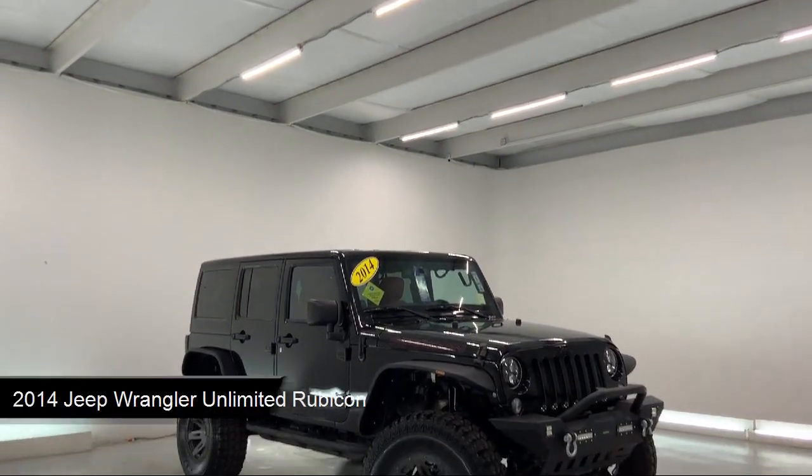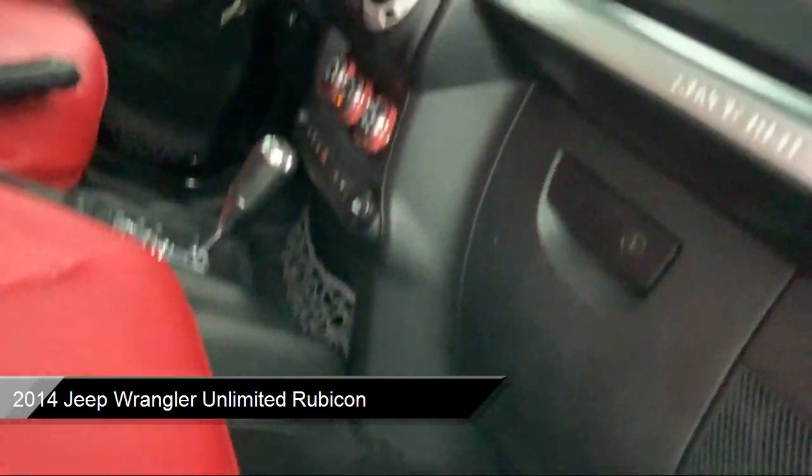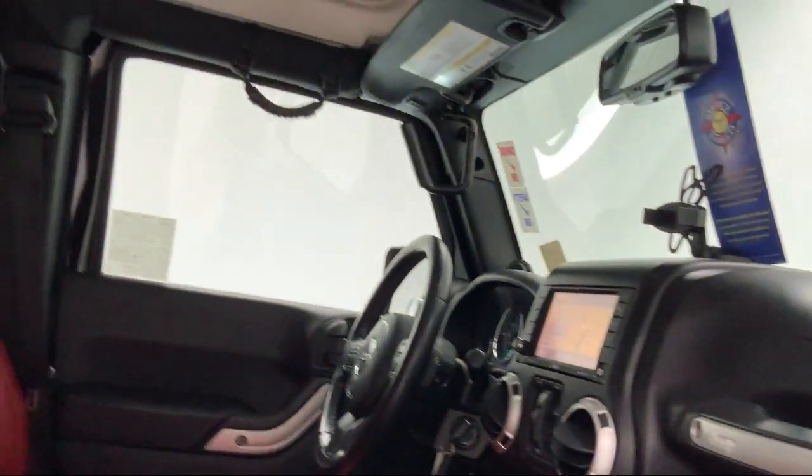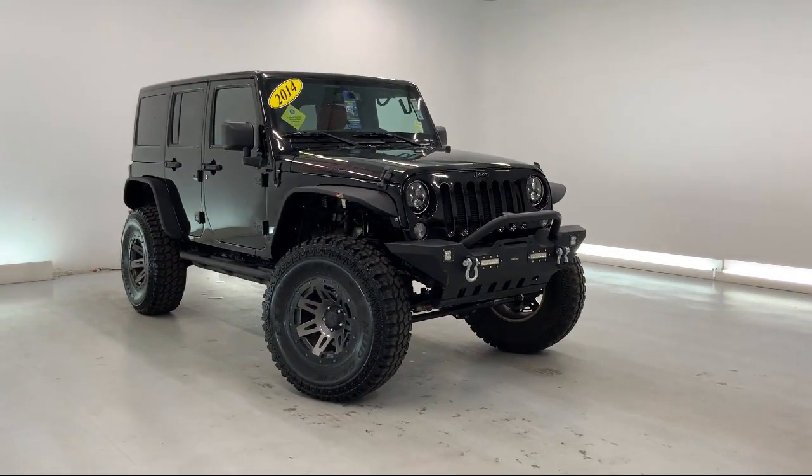It comes equipped with power outside mirrors, steering wheel controls, keyless entry, premium sound system, convertible soft top, auxiliary audio input, and heated front seats.